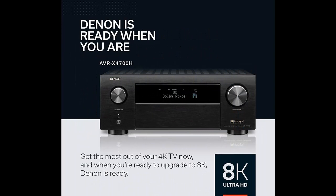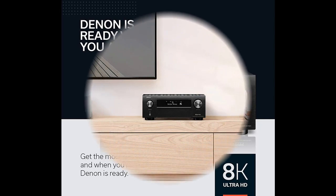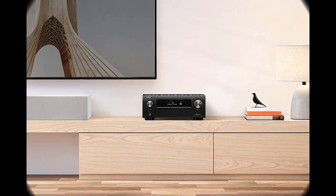Next Gen Gaming: enjoy a smooth, lag-free gaming experience with spectacular imaging, reduced lag and frame tearing with 4K 120Hz pass-through, Variable Refresh Rate (VRR), Quick Frame Transport (QFT), and Auto Low Latency Mode (ALLM).